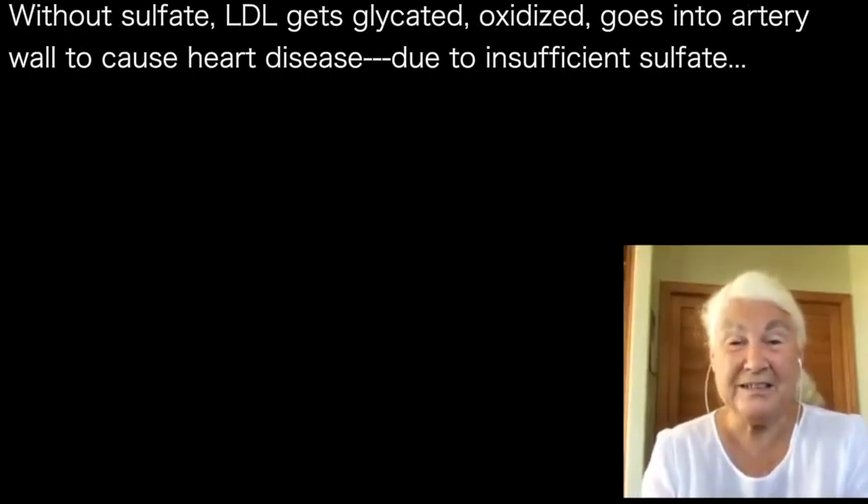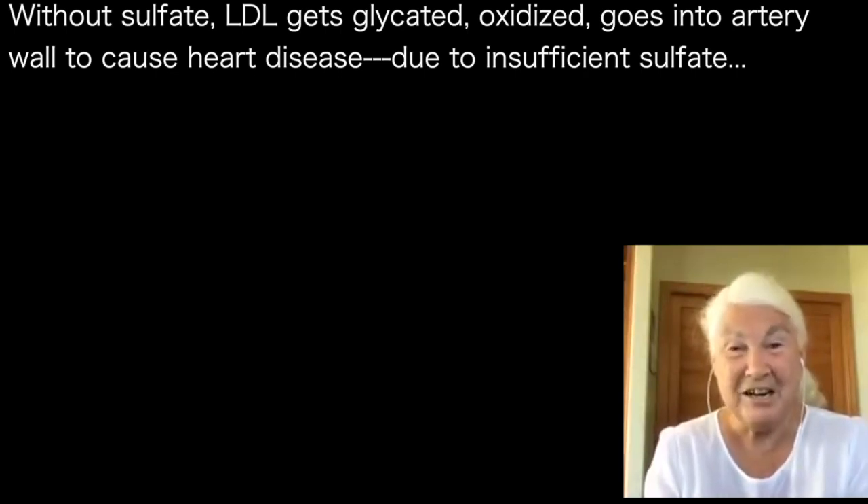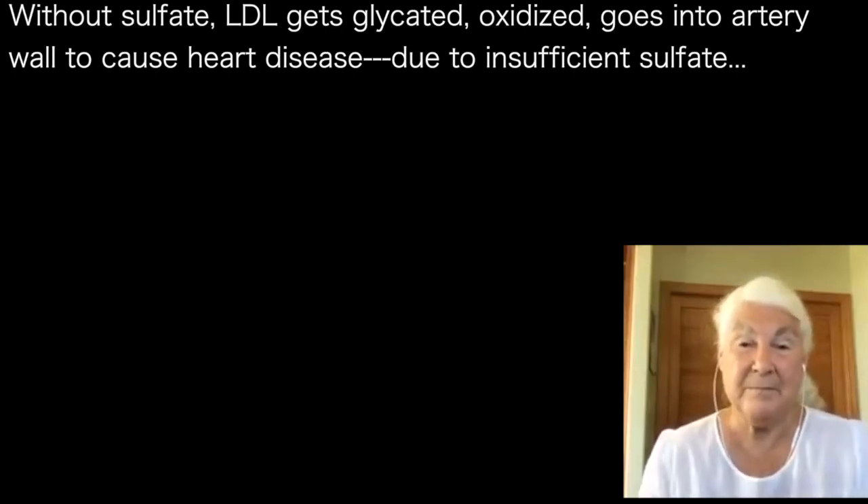Without the sulfate, it's not safe. It gets oxidized, it gets glycated, it gets damaged, and it goes into the artery wall to cause heart disease. That's because of insufficient sulfate. I think sulfate deficiency is a primary driver behind heart disease.